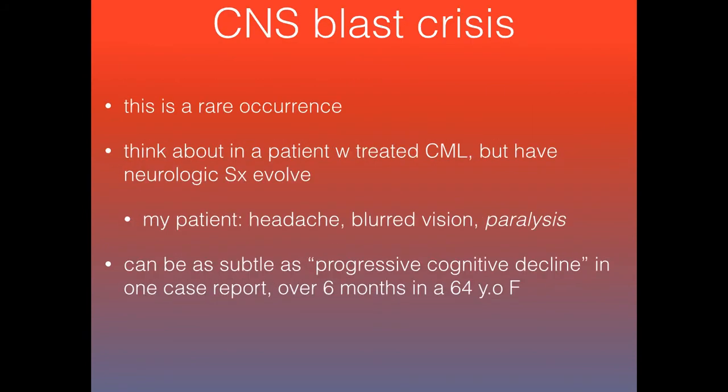This is a rare occurrence — a CNS blast crisis — but it is something you want to add to your differential in a patient who has CML and presents with concerning neurologic symptoms. It can be subtle: there was one case report of a 64-year-old female who just had a slow progressive cognitive decline over six months — people weren't sure if it was old age — but finally someone collected CSF, saw blast cells everywhere, treated her, and she improved.